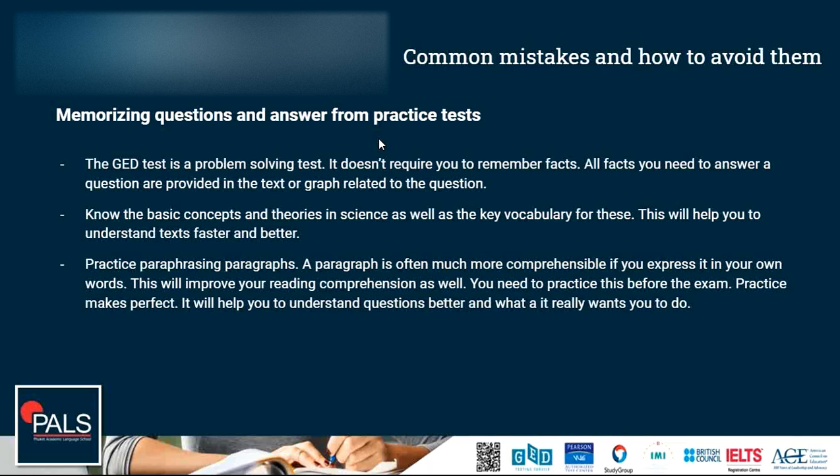However, that doesn't mean you are not supposed to know the basic concepts and theories in science. It is very important to understand these concepts and theories at a core level, as well as knowing the key vocabulary. Very often key vocabulary will be explained in the text, but sometimes the definition given can be very complicated. So it is a big advantage to have a strong science vocabulary — knowing the definitions of important key terms for every concept and theory will help you understand prompts much faster and better. You can put terms into context much more easily if you already know them.